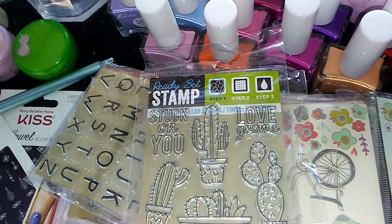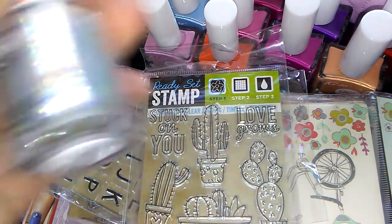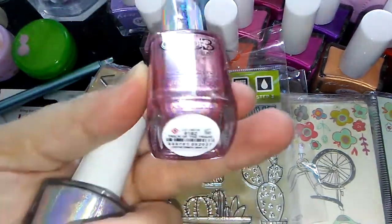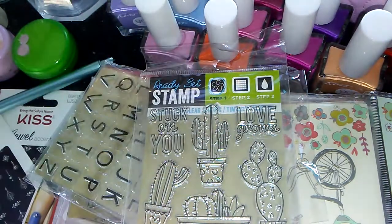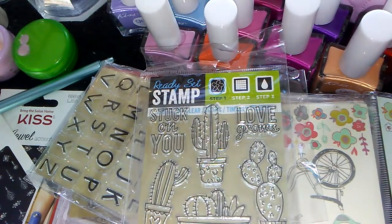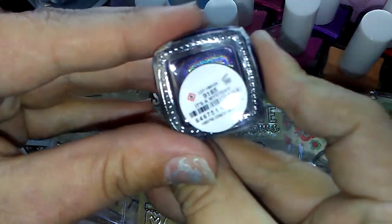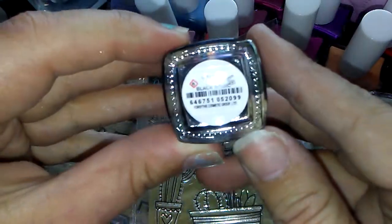I also picked up several more of the Color Club holographic polishes. I'm going to be putting the silver one, called Enchanted, into the giveaway as well. I picked up this rose gold one for myself — it's called Trick of the Trade, it's gorgeous. I already have the blue and the mint green. I also picked up the purple one, which is called It's a Mystery, and the charcoal black one, which is called Black Magic.